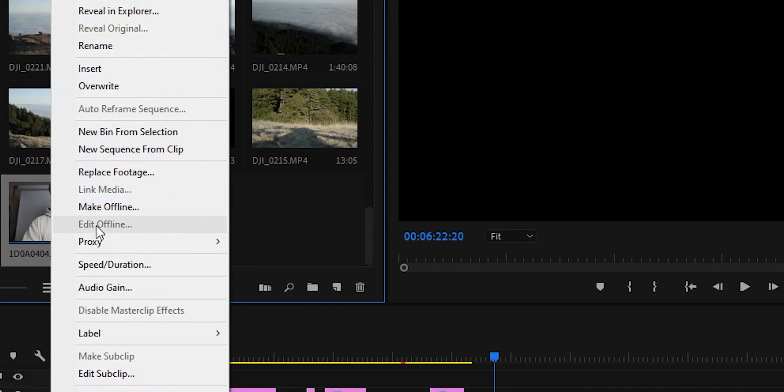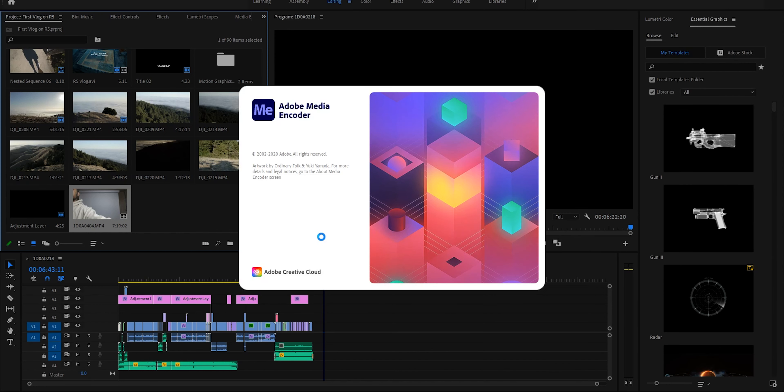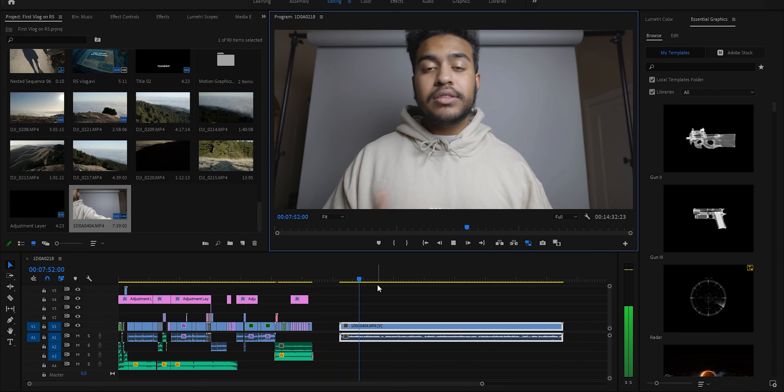Another question I got is how to edit the footage since all the files are massive — and it's true, these files are really big. It depends on your laptop or PC. For me with my Dell XPS 17, it handles the 4K clips really well, but 4K 120 and 8K clips don't play back that smoothly. What you want to do — especially if you're a Premiere Pro user — is right-click your clip in the import section, go to Proxies, and create proxies. You can create an H.264 proxy or a ProRes proxy. It'll take you to Media Encoder, which will transcode your footage to make it a lot smaller so it plays back much smoother in Premiere Pro.